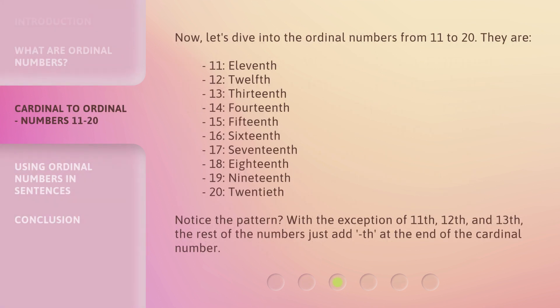Now, let's dive into the Ordinal Numbers from 11 to 20. Notice the pattern? With the exception of 11th, 12th, and 13th, the rest of the numbers just add 'th' at the end of the cardinal number.